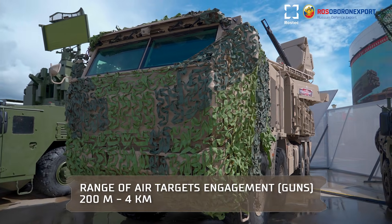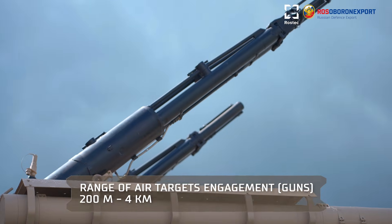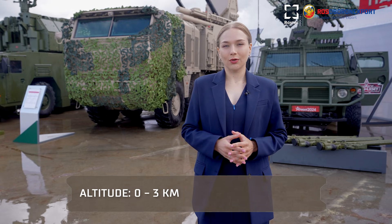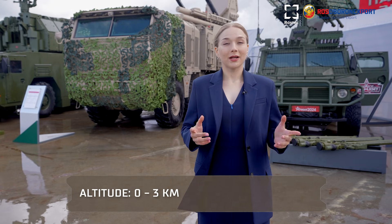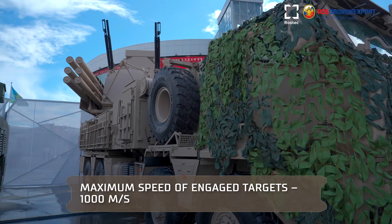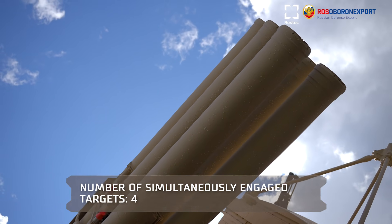Zone of engagement of air targets by gun weapons by range is from 200 meters to 4 kilometers, and by altitude from 0 to 3 kilometers. Maximum speed of engaged targets is 1000 meters per second. One combat vehicle is capable of simultaneously engaging 4 air targets.